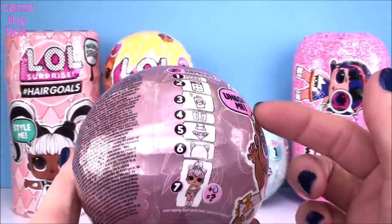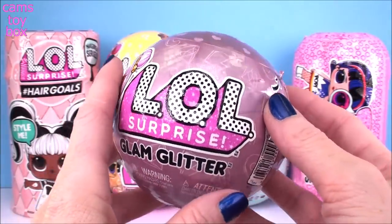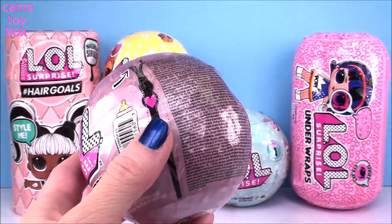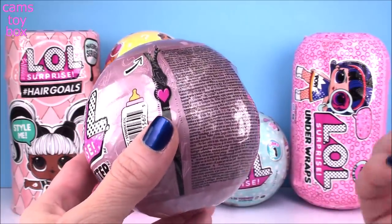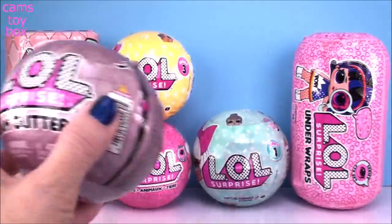We've got seven different surprises to open in this bowl. Before I open this, I just want to say a big thank you to everybody who commented on yesterday's videos where I introduced my daughter, Cam Cam. She was really, really super nervous, and all the love and support means so much to her, but also so much to me as her mom. Thanks so much for welcoming her, and you'll definitely be seeing her in more videos. Now it's just me and our LOL surprises.